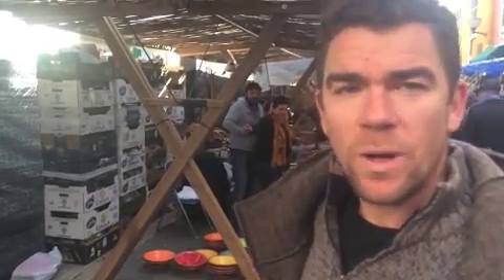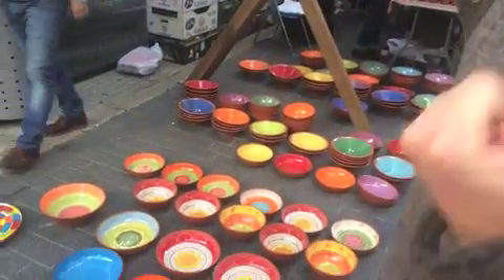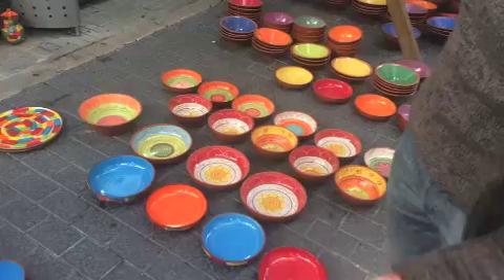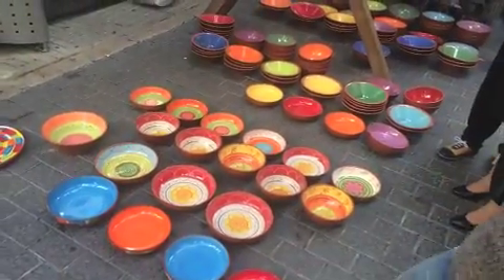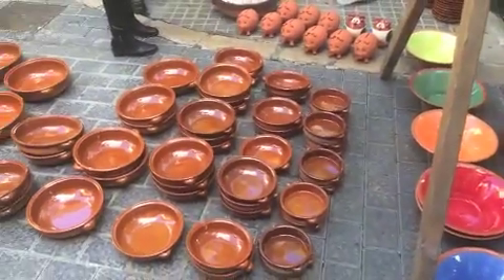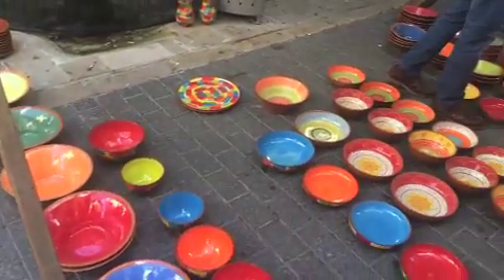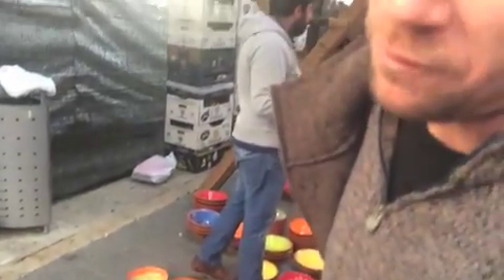At these fairs we also find handcraft products from Mallorca. One is the pottery which is locally made in Porto, close to Palma. They have different shapes — this is more the traditional one — but they also do them a little bit more fancy with nice colors and nice decorations. You should get one of them if you visit Mallorca.